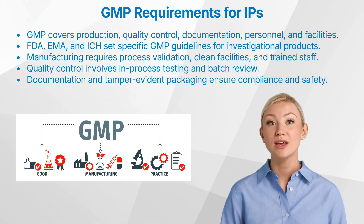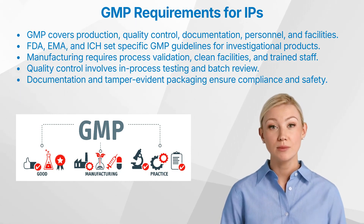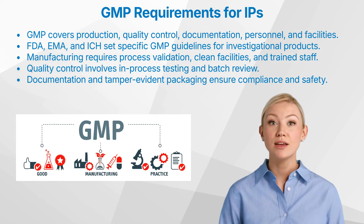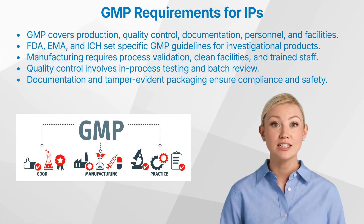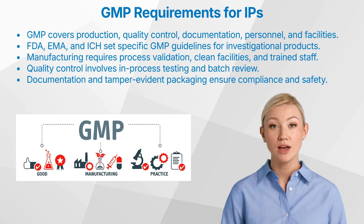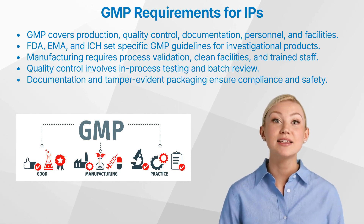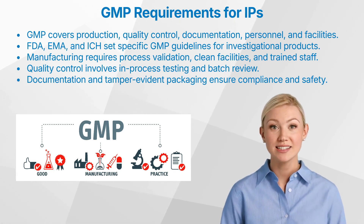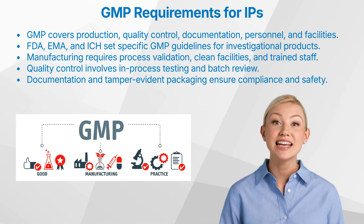Let us have a look at quality control. Quality control is critical for investigational products due to their experimental nature. Specific measures include: 1. In-process testing, regular testing during manufacturing to ensure product quality. 2. Stability testing, ensuring the product remains stable under different conditions. 3. Batch release, where each batch must be reviewed and tested before release.